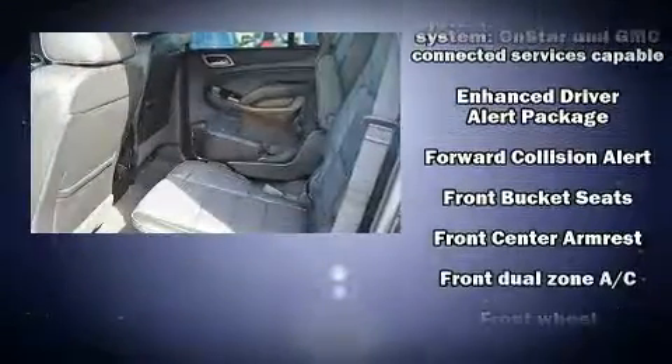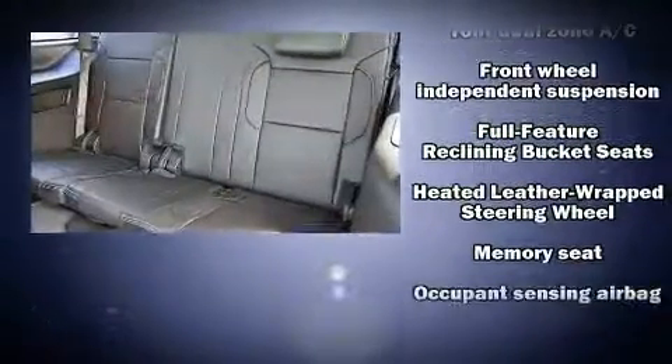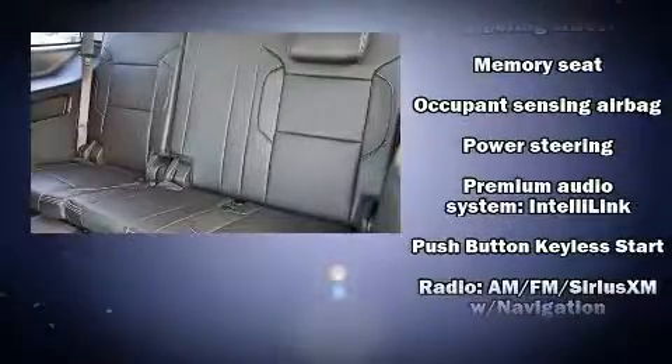Passengers are protected by various safety and security features, including traction control, OnStar, and four-wheel disc brakes with ABS.